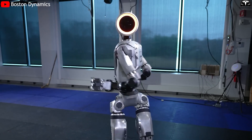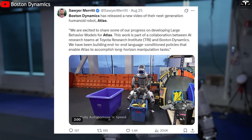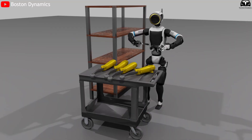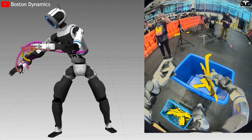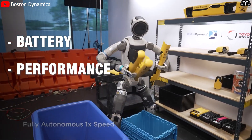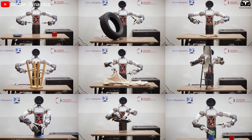When Boston Dynamics unveiled the fully electric Atlas in mid-2025, the tech world quickly hailed it as a robotic industrial breakthrough. The robot can maintain balance on 20-degree slopes, execute motions twice as fast as the previous version, and now even operate inside Hyundai's factory. Yet behind these impressive numbers lie three major obstacles: battery endurance, precision performance, and production cost. What will it take for Atlas to overcome these barriers and become truly useful on real production lines?